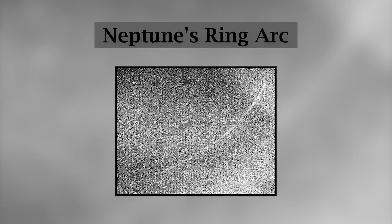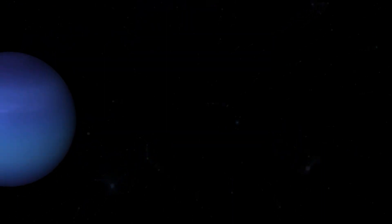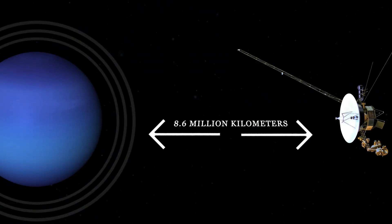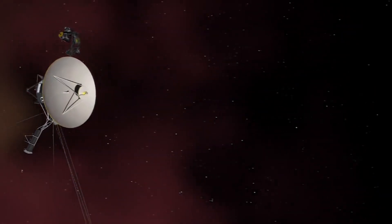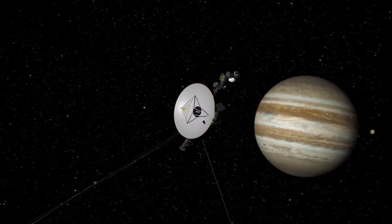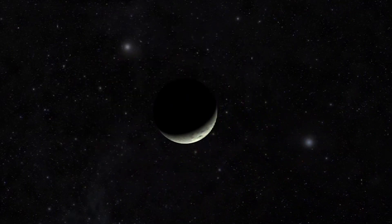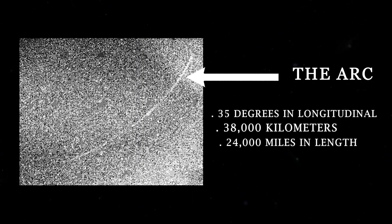5. Neptune's ring arc. This could be one of the very first images of the rings of Neptune. This was captured by the Voyager spacecraft when it was about 8.6 million kilometers, or about 5.3 million miles, away from Neptune. The Voyager cameras were programmed to make a systematic search for several faint ring arcs and new satellites. The portion of the arc visible in this image is approximately 35 degrees in longitudinal extent, making it approximately 38,000 kilometers, or about 24,000 miles, in length.